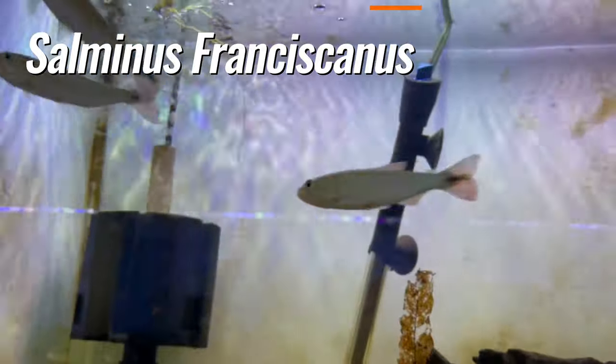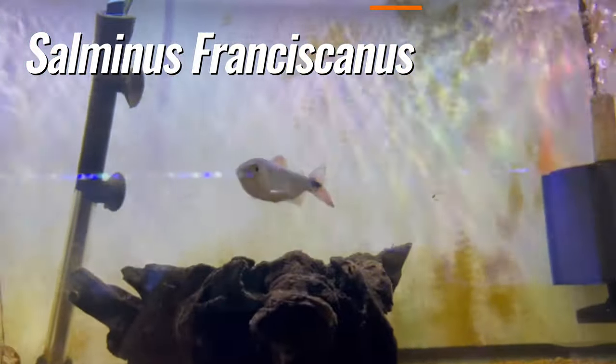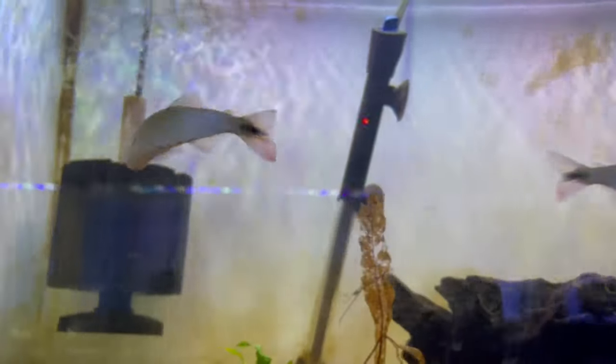Up here we have some golden dorados. These guys are going to have to be separated very soon — at this small stage they can kind of live together, but once they get a little bigger they get super aggressive.